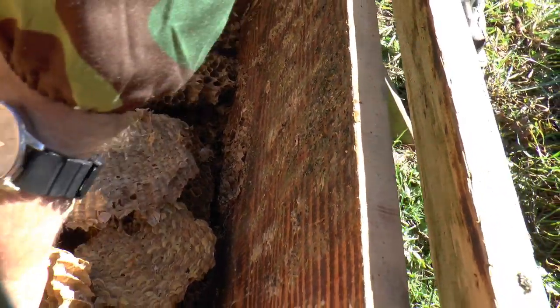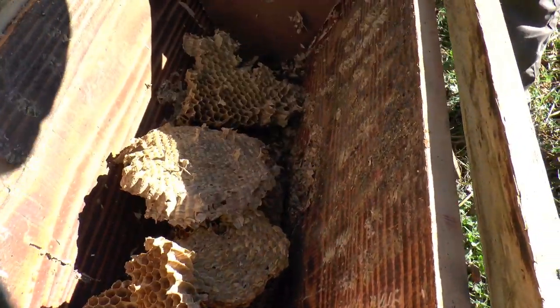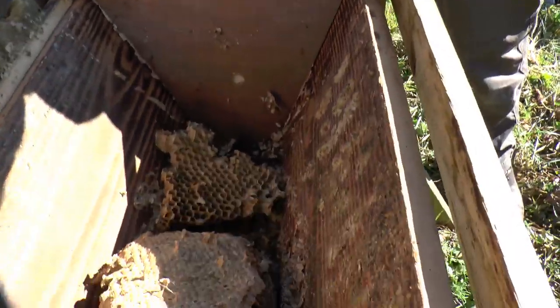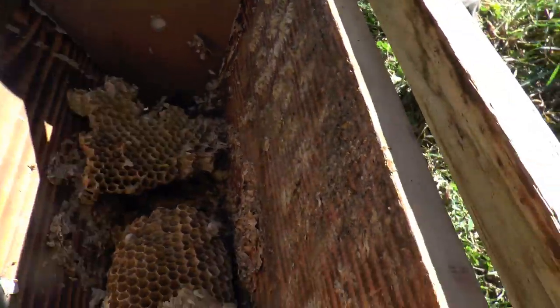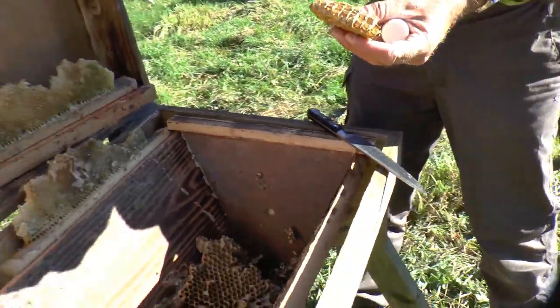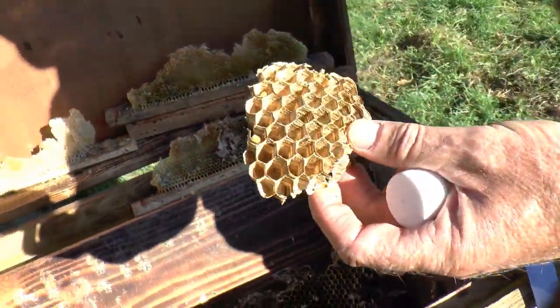There's some nice grubs in there — one live one actually still moving. Oh yeah, all these are — you can see them all moving around.